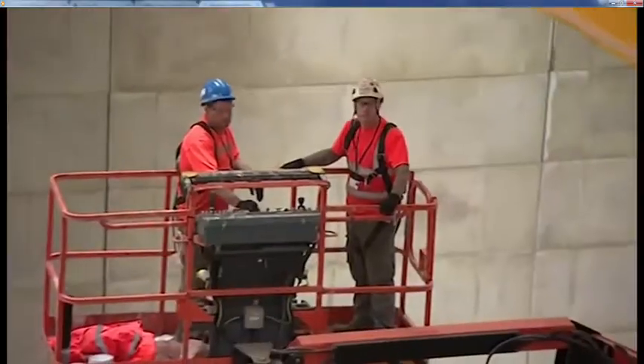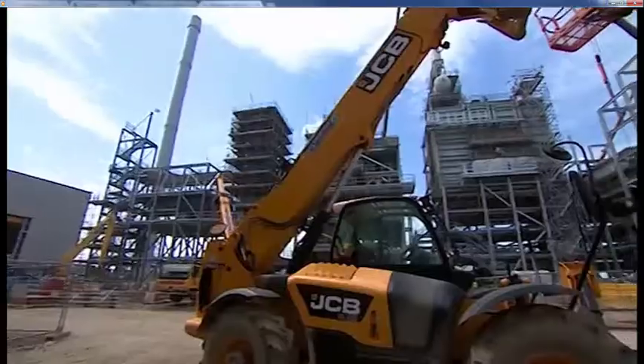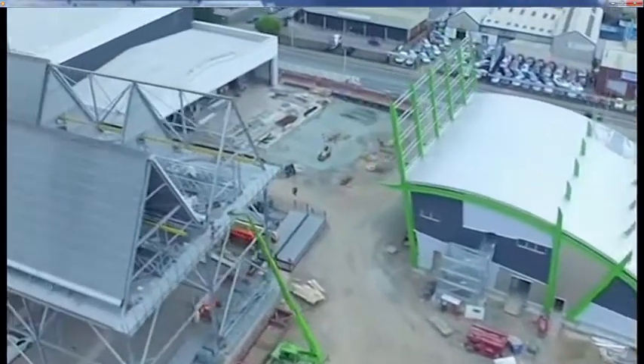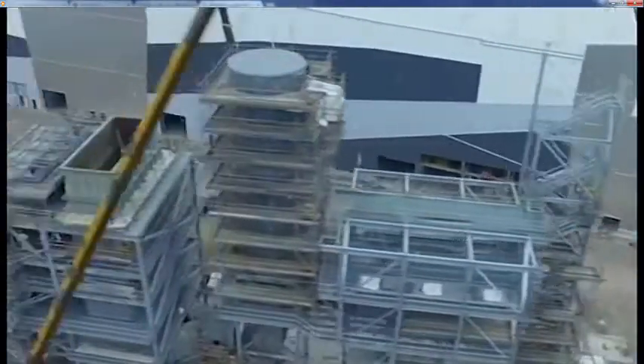This £200 million project starts contributing to the national grid next April. An on-site Hull University research facility will help to develop further the technology that turns the stuff we throw away into electricity.